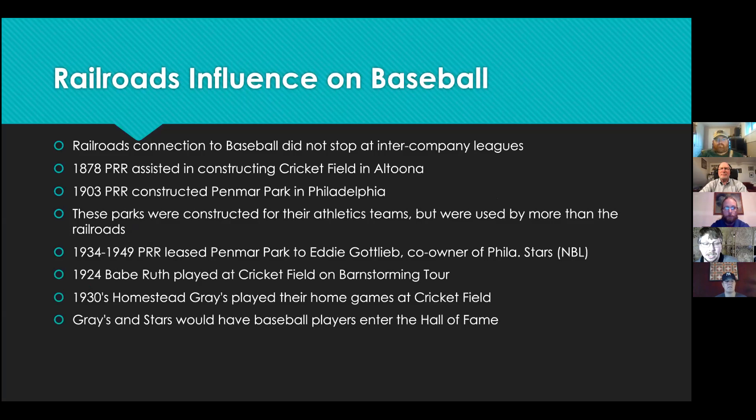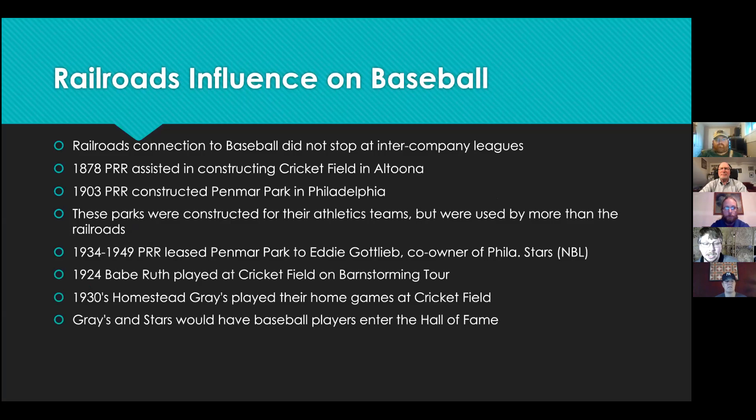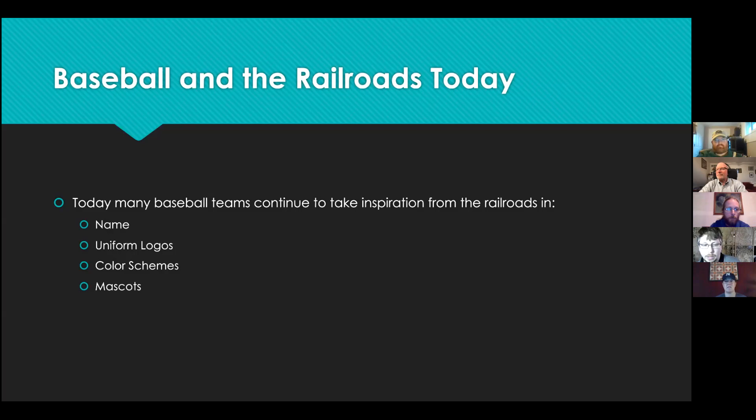The Homestead Grays actually played against a Pennsylvania Railroad team in 1930, who they beat six to three. Even today, railroads still have a little bit of influence on baseball, with names, uniform logos, color schemes, and even mascots taking inspiration from the railroads — such as the Reading Phillies, the Altoona Curve, and the Scranton/Wilkes-Barre RailRiders.